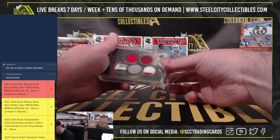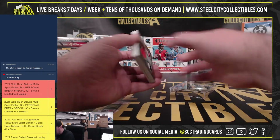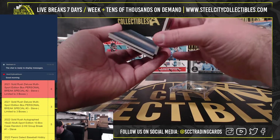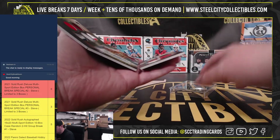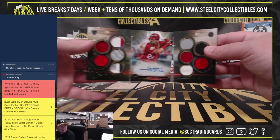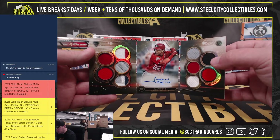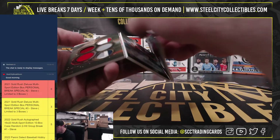And our second hit — it's going to be a nice card. It's a DECA Autograph booklet, numbered 4 of 5, and it is Juan Soto. Juan Soto DECA Autograph booklet, 4 of 5. Beautiful card there.